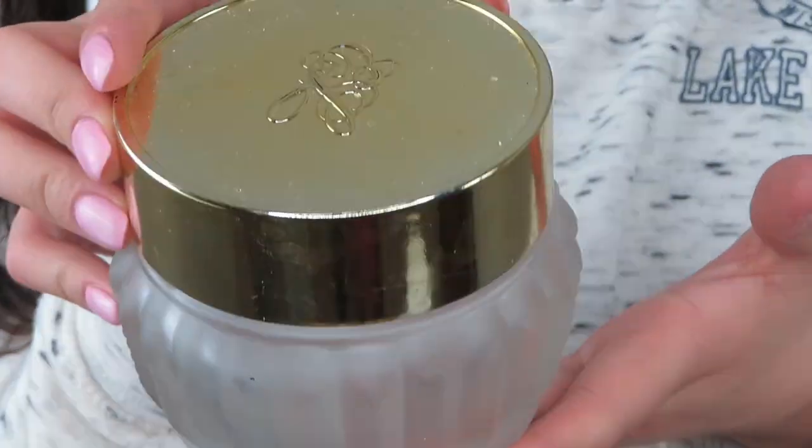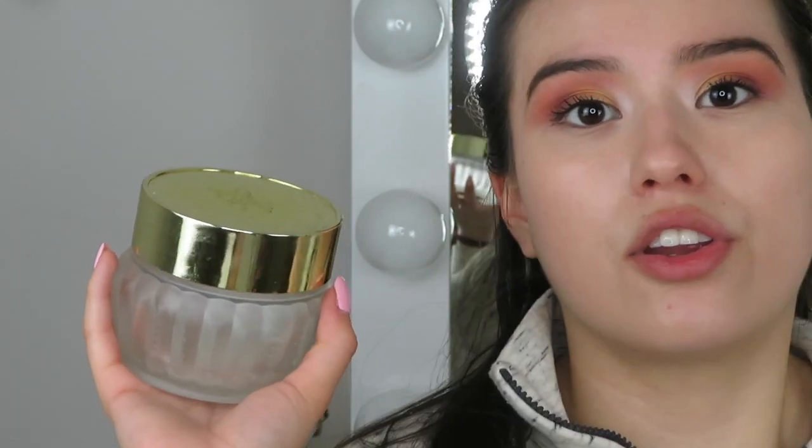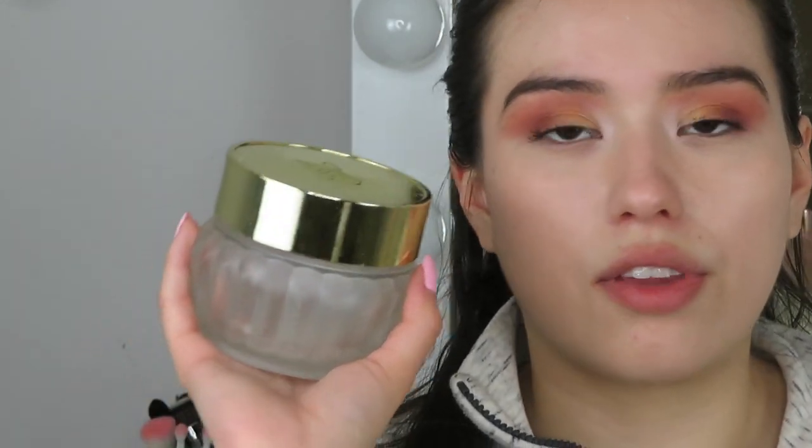This is something super special — the Estée Lauder Youth Dew Perfumed Body Cream. It smells like a dream. If you ever go into Macy's or Nordstrom, it's the one with the goldish cap. This 6.7-ounce jar lasted me over a year. My grandma bought it for me and I'm forever grateful. I'd repurchase it myself — just lather your décolletage with it and you'll smell amazing all day. Fair warning: it has a hefty price tag, but it's absolutely worth it.